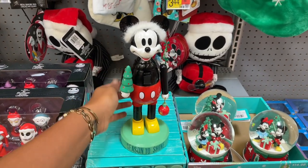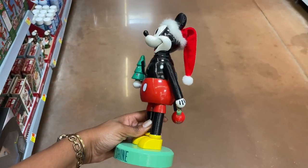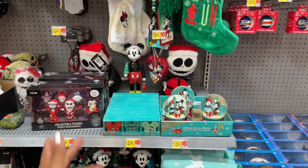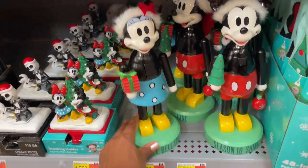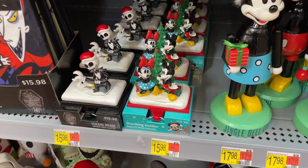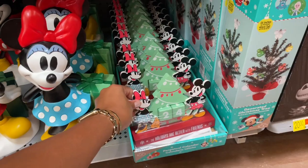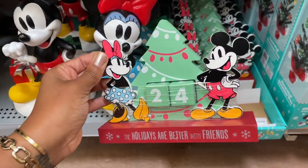They also have Mickey nutcrackers - I think this is one of the cutest things I've seen in here all day! 'Season to Shine' - I am totally a Disney adult. We just went to Disney recently and I'm trying to go every weekend. They have Mini items as well down here for eighteen dollars. There are stocking hangers with Mickey and Mini for sixteen dollars, and then some figurines that are twenty-one dollars.